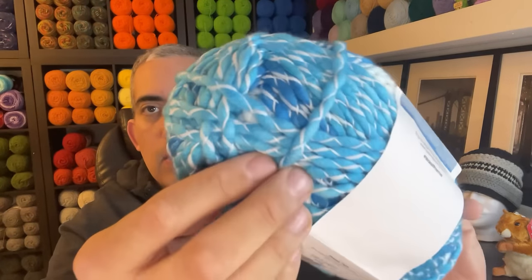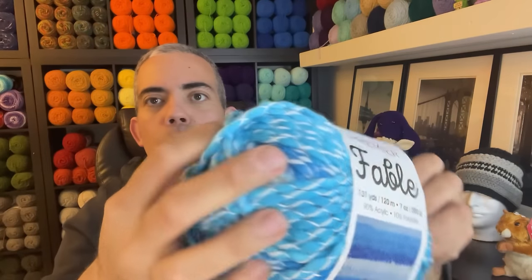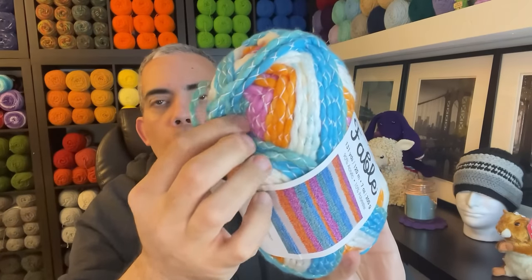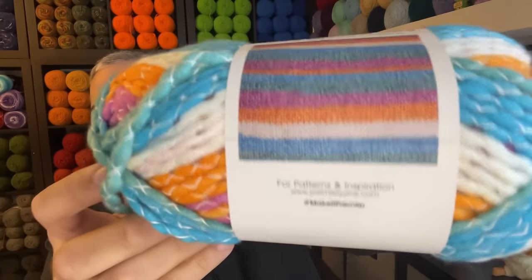I wonder what it looks like online compared to what we see here. I'm curious — I haven't looked at the website yet because it literally just dropped. Next we have a colorway called Nessie. This is all things blue with just a pop of white. And last but not least, we have Pixie — the blue, the white, the orange with just a smidge of pink. And that is what that looks like worked up.